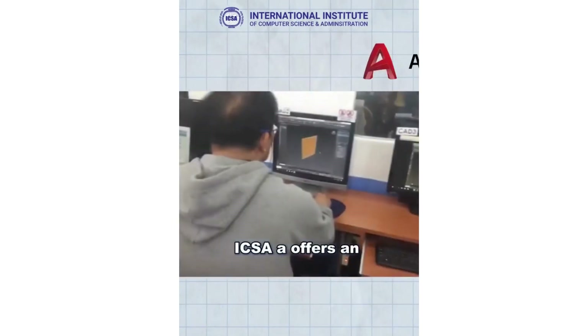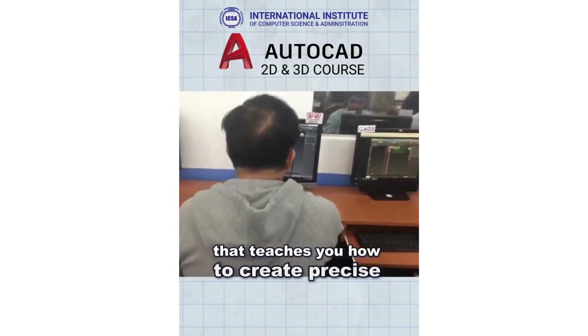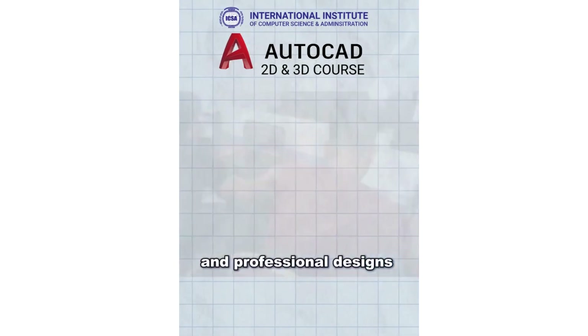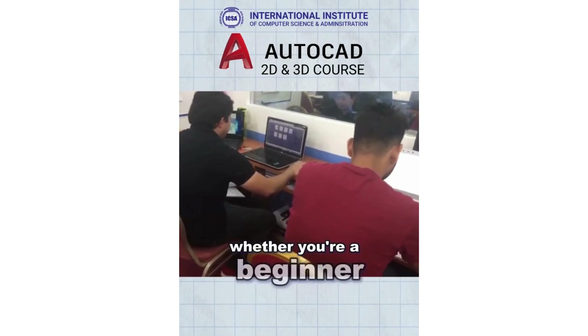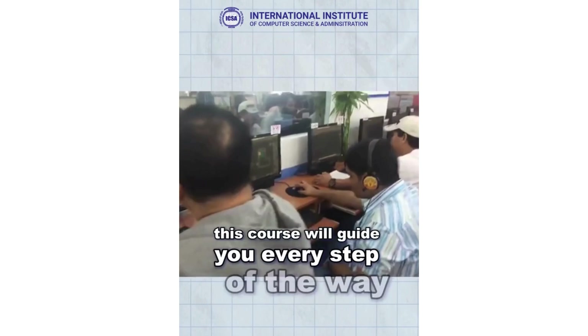ICSA offers an AutoCAD 2D and 3D training course that teaches you how to create precise and professional designs. Whether you're a beginner or looking to upgrade your skills, this course will guide you every step of the way.